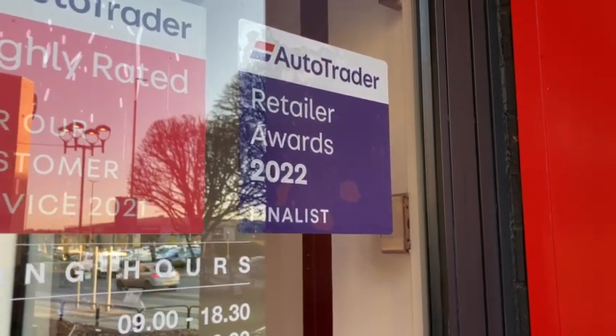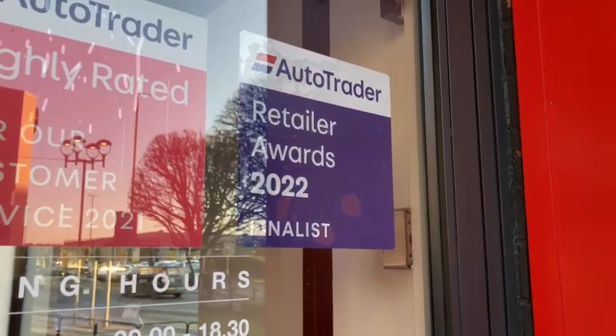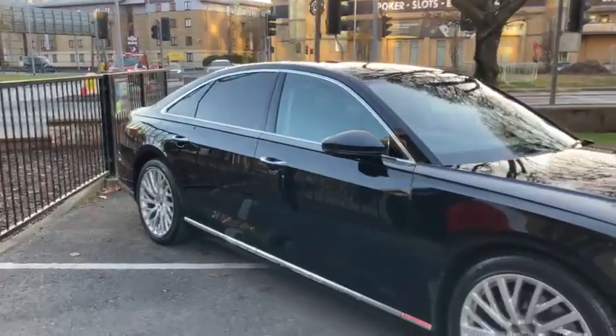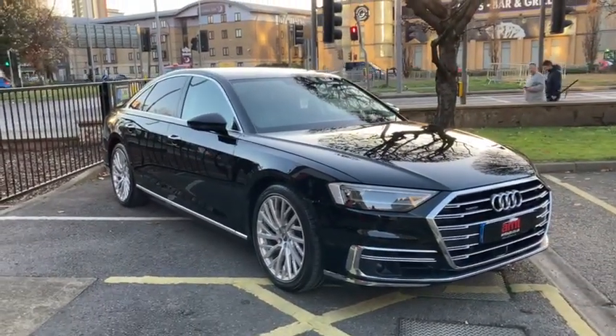Being a finalist for the customer experience award and actually coming runners-up out of 13,500 dealerships nationwide. So you can speak to us, inquire, ask us any questions and buy from us in confidence, knowing that you're in safe, capable hands.